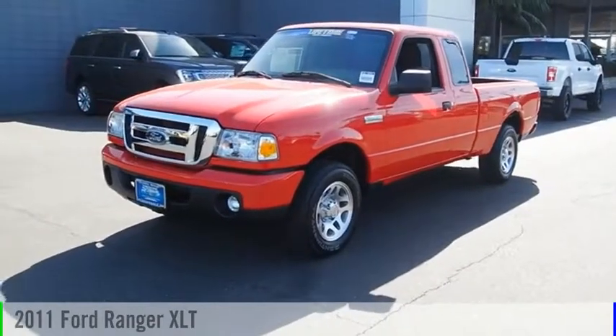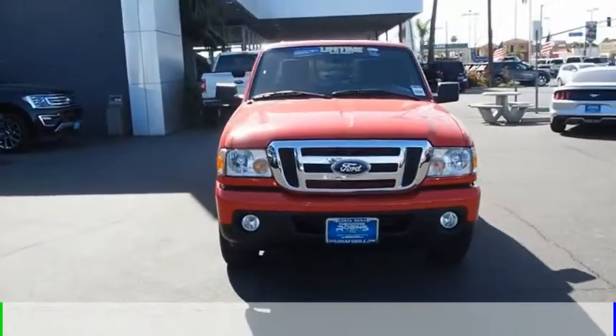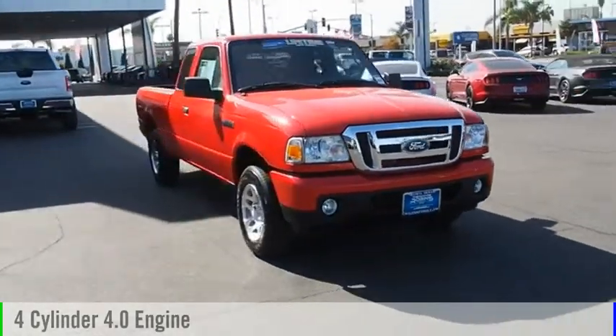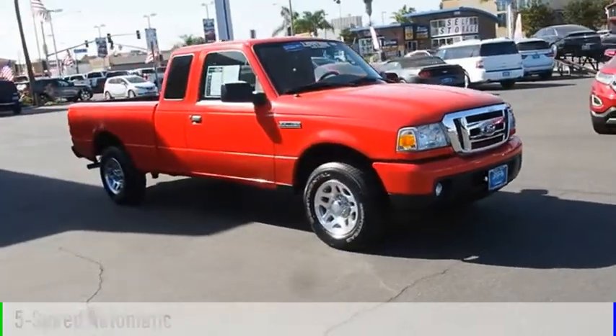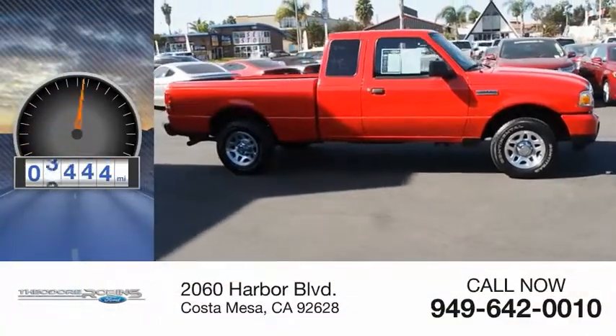Come test drive the 2011 Ranger. This vehicle is powered by a two-wheel drive, four-cylinder, 4.0-liter engine, and comes with a five-speed automatic transmission. This vehicle has less than 7,000 miles.